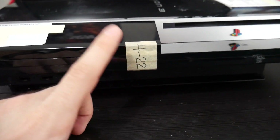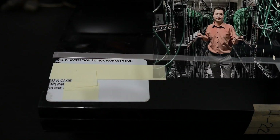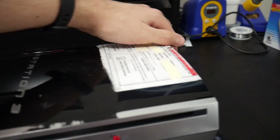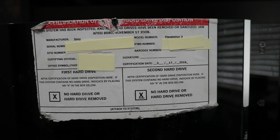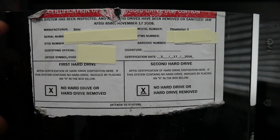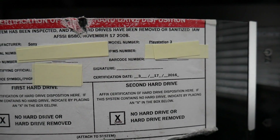Myself and some people in my Discord found photos matching this tape sticker, and shout out to Woody from my Discord who found another article with a photo of several PS3s showing the same tape. On top of that, there's also a large sticker at the top — a certification of hard drive disposal, because the hard drives on these systems contained confidential information and could not be sold with the consoles. It shows the manufacturer, the console's serial number, a DTID number, a certifying official, an office number, the model number listed as PlayStation 3, and an IPMS number.